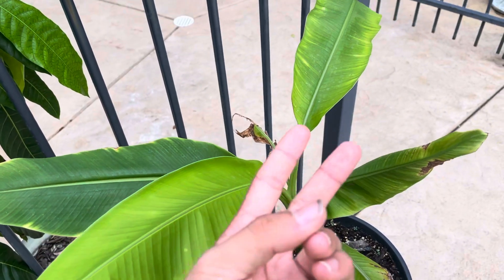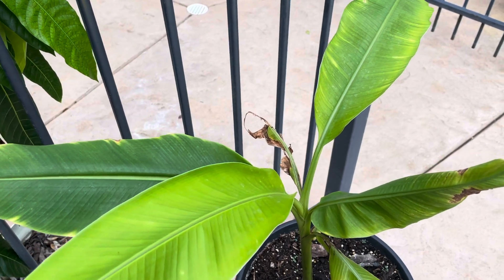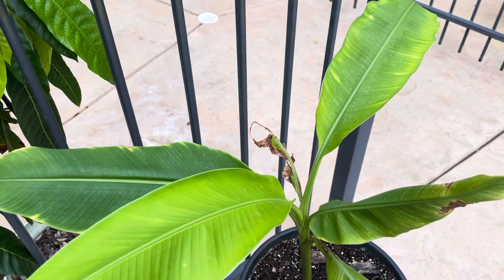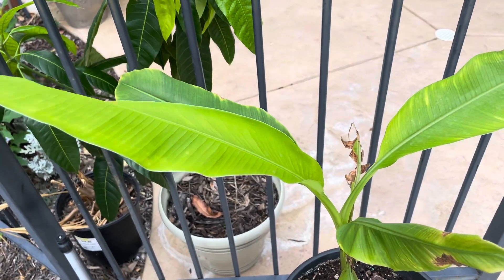Since the last update, it's put out only two new leaves. It grows in shade mainly, but I'm putting it out in more sunlight now, since the sun is not as harsh anymore. So now it's in full sunlight, and it should be taking off soon.